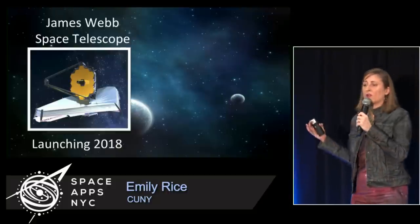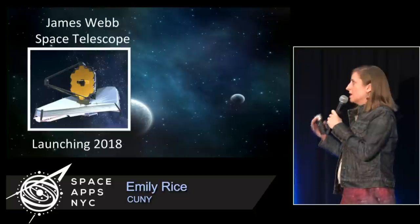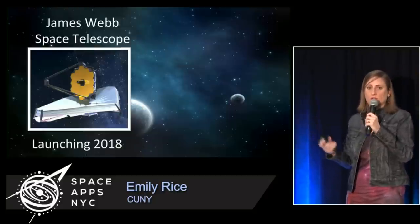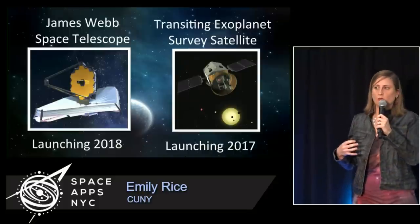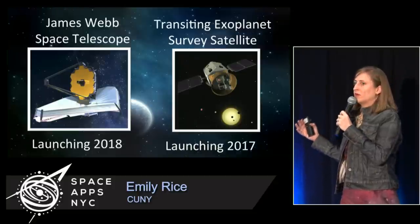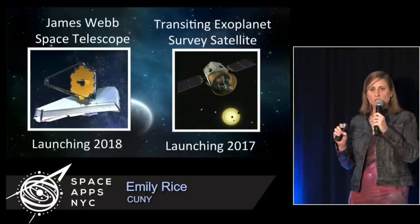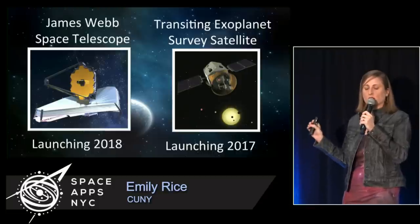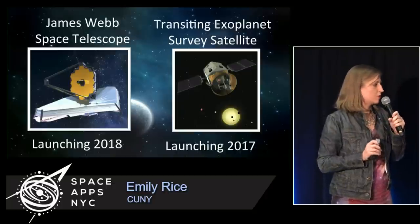We already have improved instrumentation coming down the pipeline to study exoplanet atmospheres in new and exciting ways. The James Webb Space Telescope is going to launch in 2018 — that's NASA's next flagship space mission. But there's also the more recently approved Transiting Exoplanet Survey Satellite. It's a little bit smaller in scope, but it's going to be specifically targeted at monitoring about half a million stars looking for those transits, with enough precision to do some of those atmosphere measurement tricks — something Kepler wasn't really capable of doing.